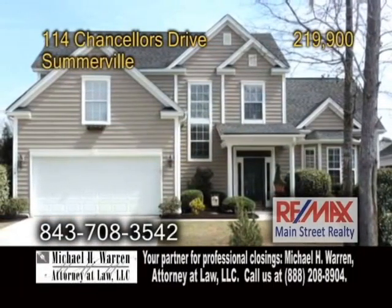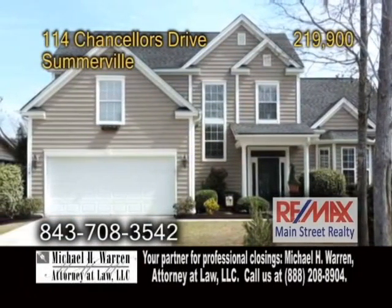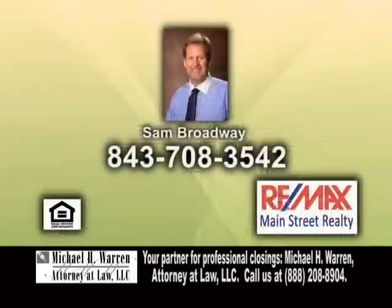Enjoy gorgeous views of the fenced yard from the large deck. For a private showing, give Sam Broadway a call.